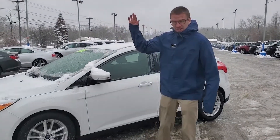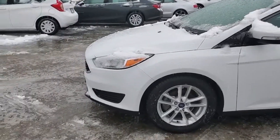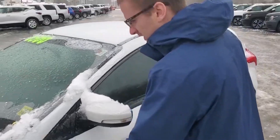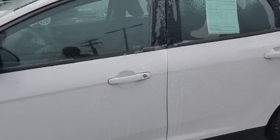Hey, this is Derek over at Ira Jack's Chevy Cadillac. I just wanted to shoot you a quick video about the 2017 Ford Focus that you requested. It's a hatchback. It's got beautiful paint — no dents, no dings, no scratches.